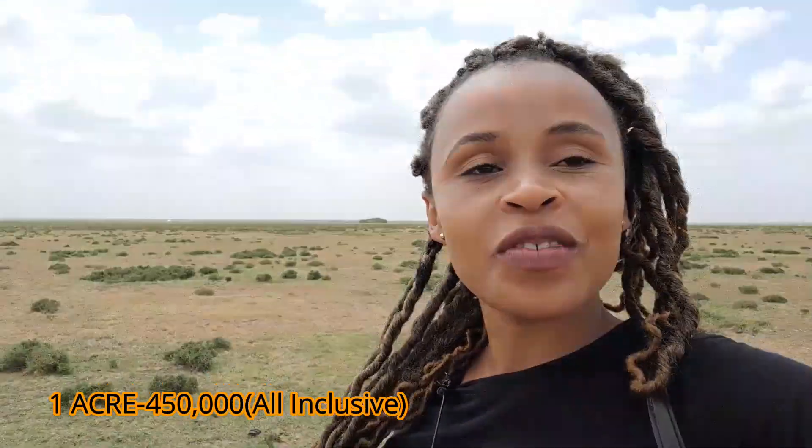Hi guys, welcome back to my channel. My name is Property, so if you're new here just look around. You'd think this is a wilderness, right? Well, you're wrong. Today I'm in Nanyuki and this place is being sold — one acre at 450k, which is inclusive of all transfer charges. So 450k is the only amount they require you to pay. Can you imagine waking up to that view?